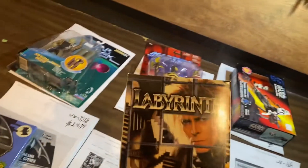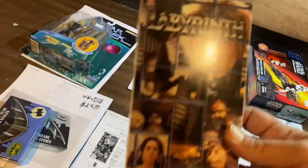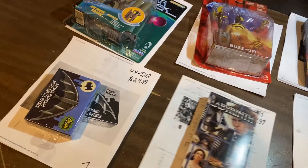VHS is hot, guys. I've been saying it for years, just getting hotter right now. Labyrinth — guys, Labyrinth! Jennifer Connelly. Labyrinth, $7.99 used.